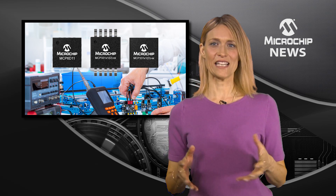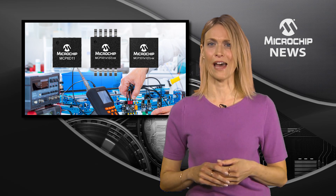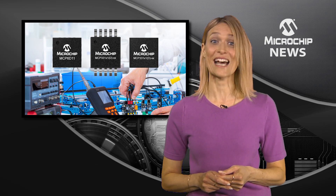Driving the ADCs with the MCP6011 differential amplifier means that you'll add a low distortion, high accuracy interface without adding noise and distortion.